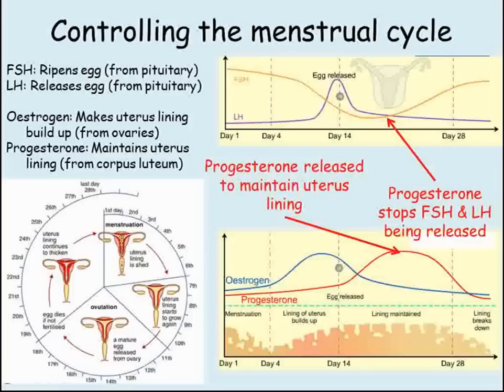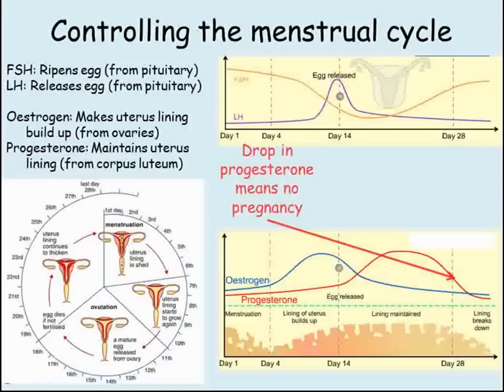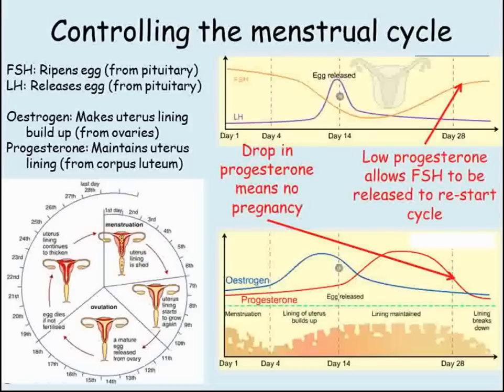This means that no other eggs can be ripened or released. If progesterone levels remain high, it means the woman must be pregnant. If they drop, this means the egg wasn't fertilized, and the drop in progesterone causes menstruation. Low progesterone levels also allow FSH to increase again, and we're back to the start of the cycle.